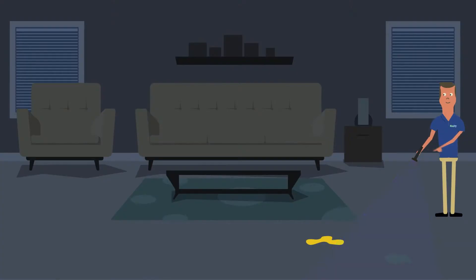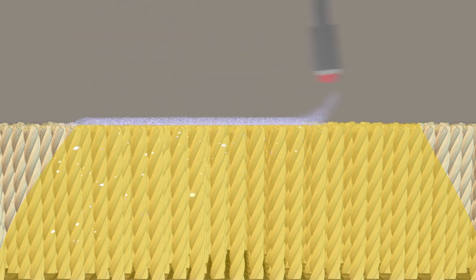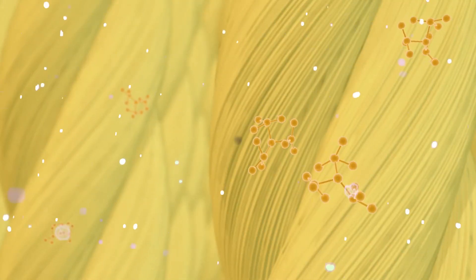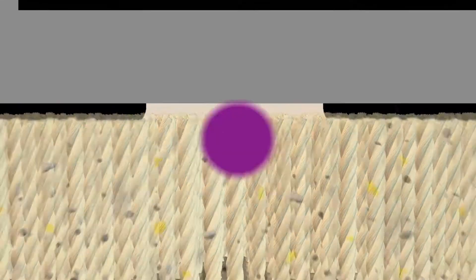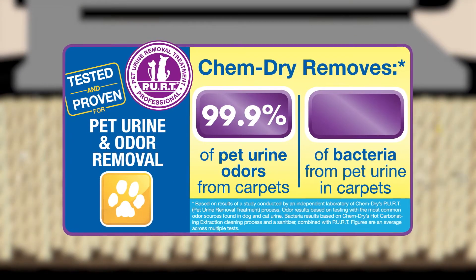ChemDry uses a special UV light that can detect any pet accident in your home. Our revolutionary pet urine removal treatment causes a reaction that explodes the urine crystals deep in the carpet fibers, destroying those odors for good. Our pet urine removal treatment removes 99.9% of pet urine odors in carpets.